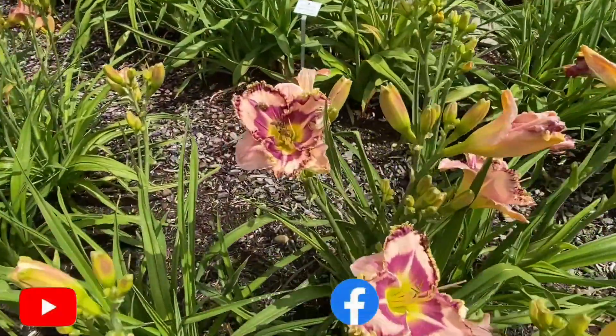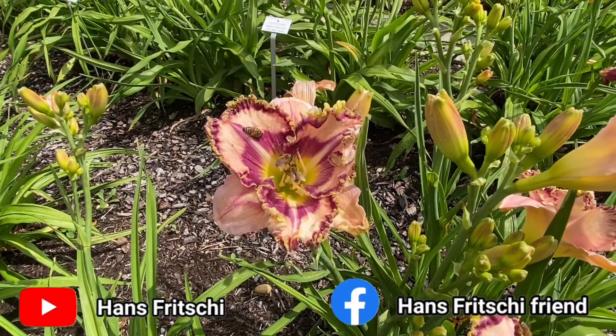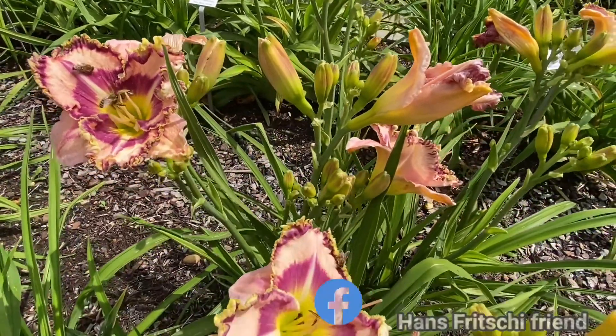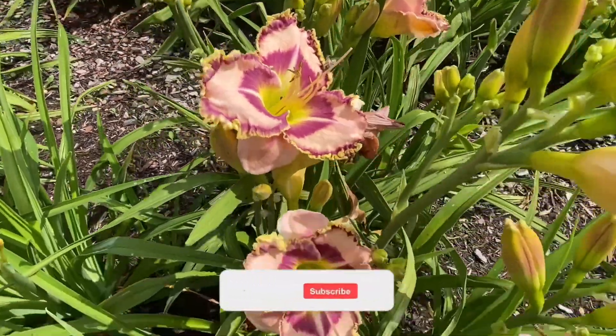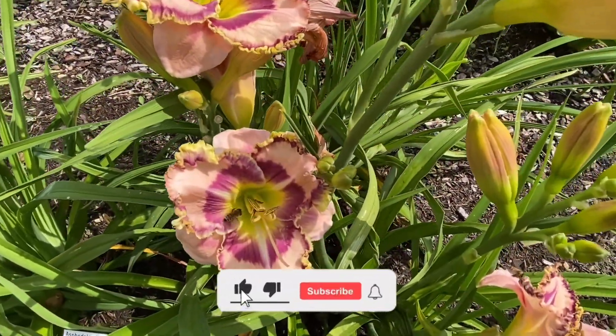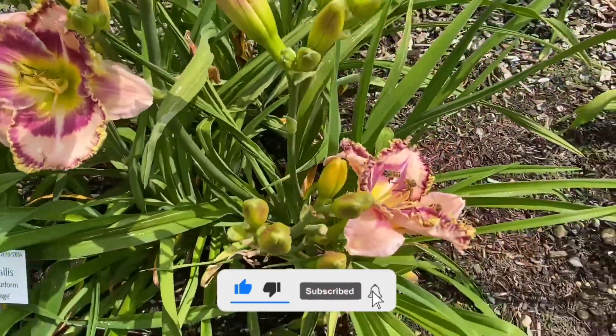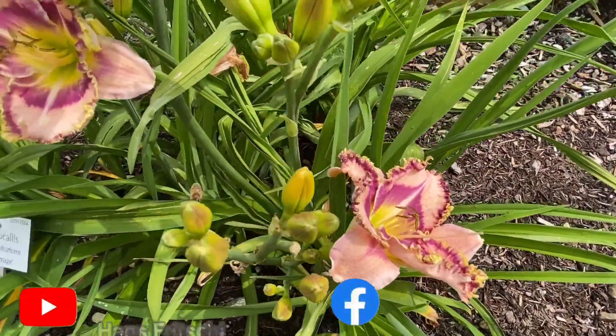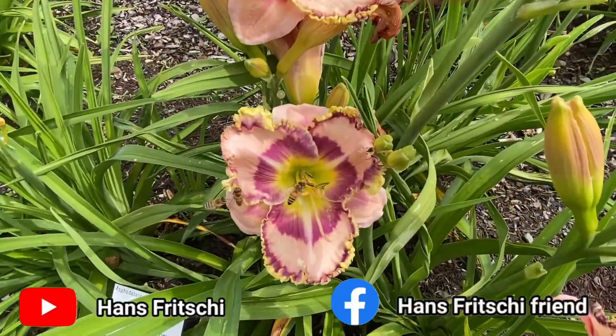With these pictures of yet more bees, we end our visit to the Botanical Garden Munich Nymphenburg. If you liked what you saw, please subscribe to the Hans Fritschi channel on YouTube, or Hans Fritschi Friends on Facebook. See you again very soon!